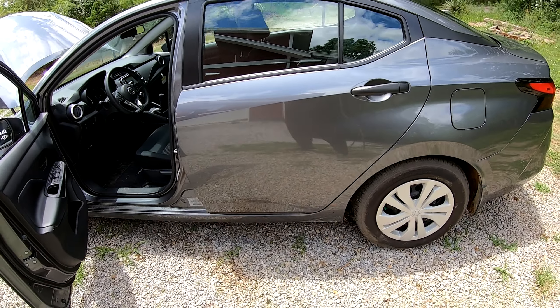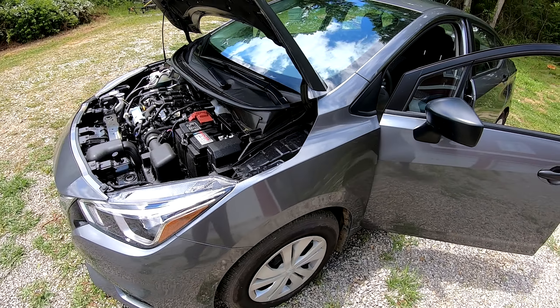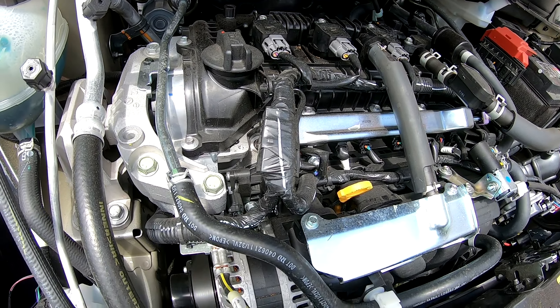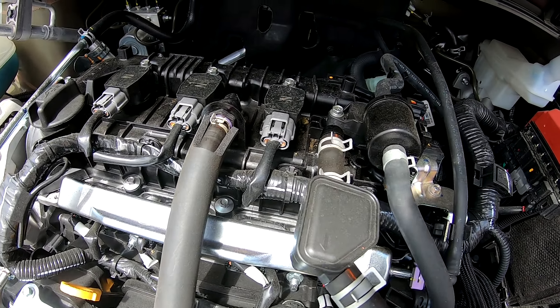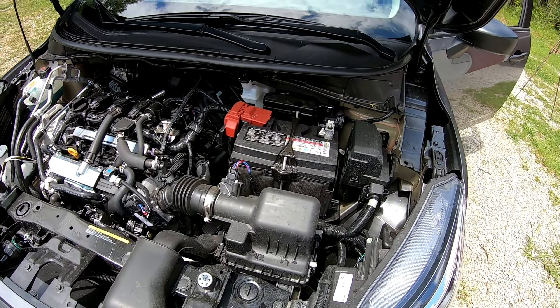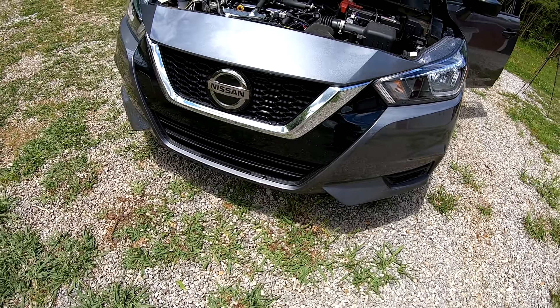The car weighs 2,600 pounds, so that 122 horsepower probably feels like a bit more than 122 because it's so light. It's also a very quiet engine. Being a cheaper car there are no beauty covers or anything like that — pretty simple and straight to the point. It does have the V-Motion grille, which is a nice touch.